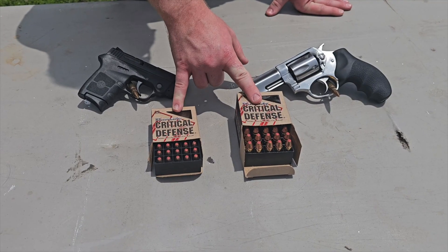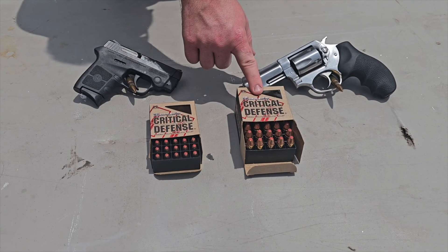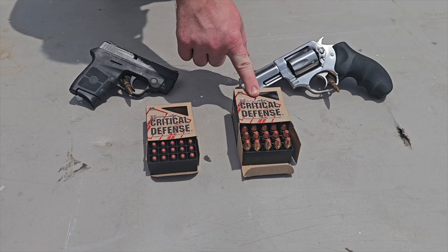We're going to be using the same ammunition brand for both calibers today — Hornady Critical Defense. For our 380 ACP we've got a 90-grain projectile, and for our 38 Special we've got a 110-grain projectile. So let's see if those projectile weights really matter and run some rounds through the chronograph.